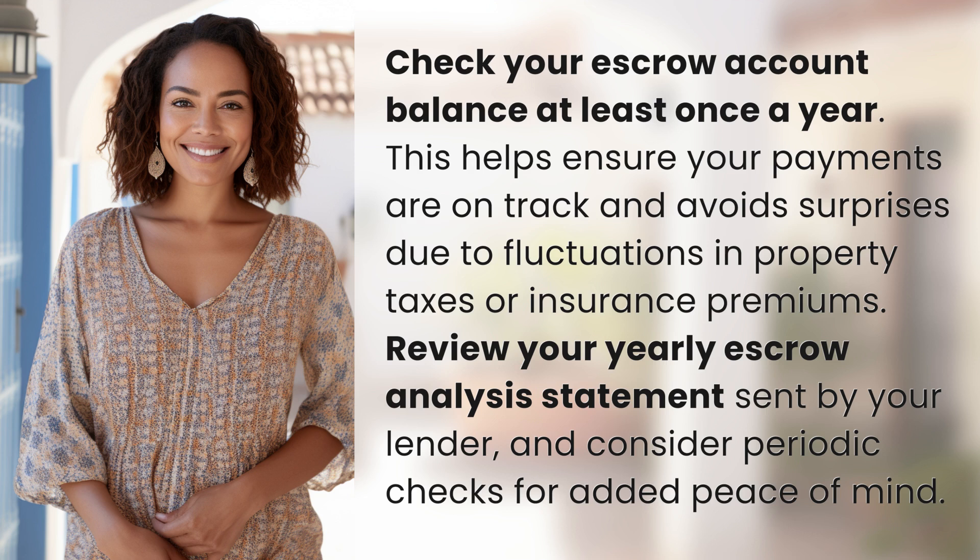Review your yearly escrow analysis statement sent by your lender, and consider periodic checks for added peace of mind.